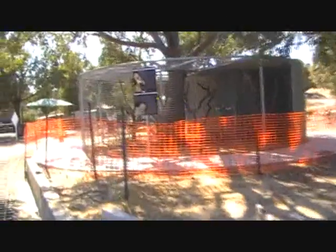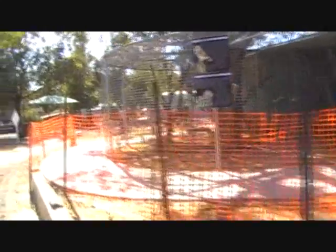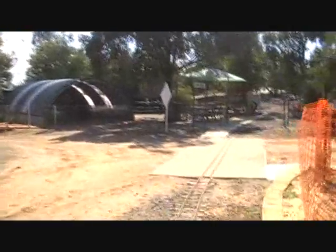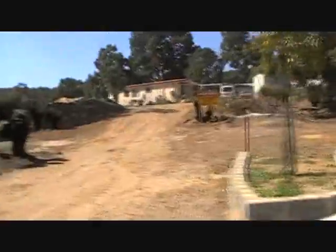Kookaburras and owls are in this enclosure. Echidnas and bobtails are in there. Nardinos Crossing. Clark Owler's house.